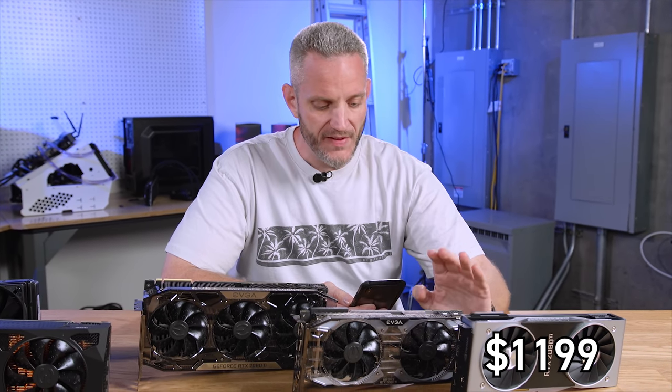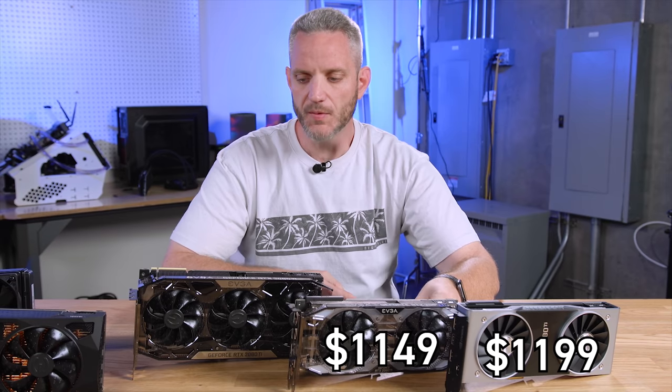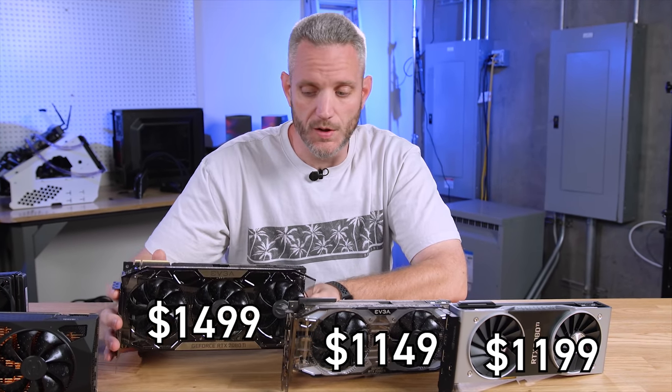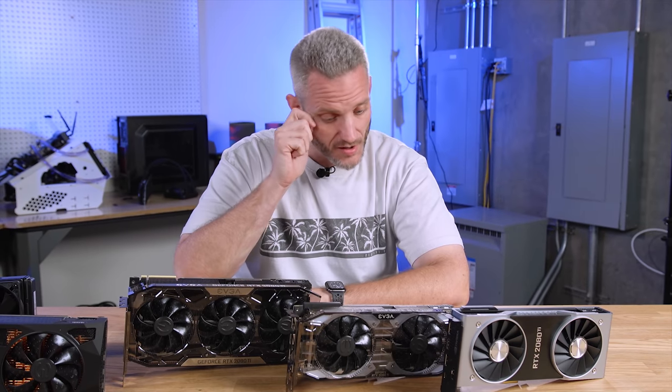The Founders Edition is $1,199 US, the XC Black is $1,149 US — $50 less than the Founders Edition — and the FTW3 comes with a hefty price tag of $1,500. You can see that it can slide up price-wise quite a bit. Let's go ahead and take a look at some of the stock charts.